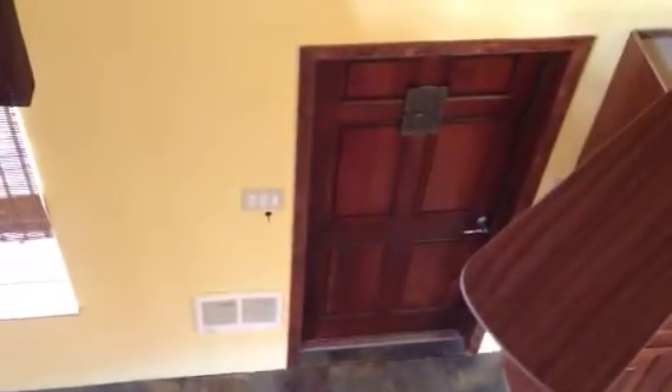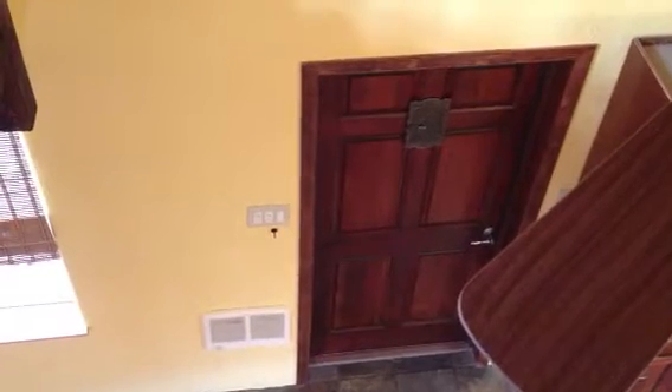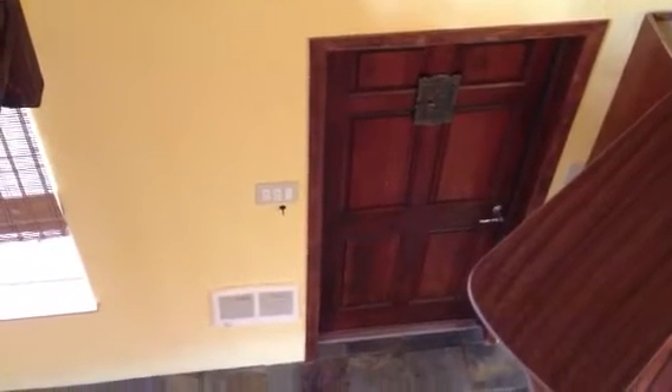Looking down from upstairs — and this has been 746 Wharton. If you have any more questions, please give us a call at 541-679-0148, or email us at manager@pioneerpm.com.